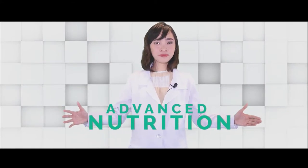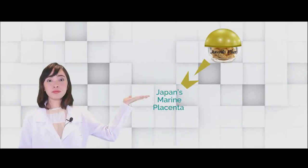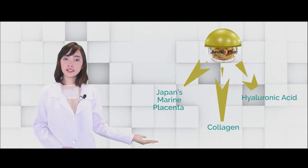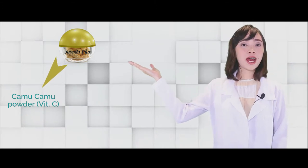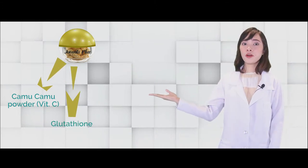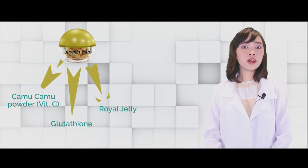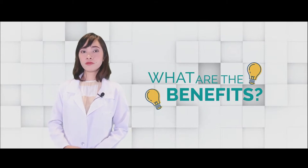Our next category is Advanced Nutrition. Our first product is Juventa Plus Formula Shiro. This one contains seven ingredients: Japan's marine placenta, collagen from salmon, hyaluronic acid which will help moisturize our skin, vitamin C from camu camu powder, glutathione which is the mother of all antioxidants, royal jelly, and sakura extract which will give our cheeks a pinkish glow.